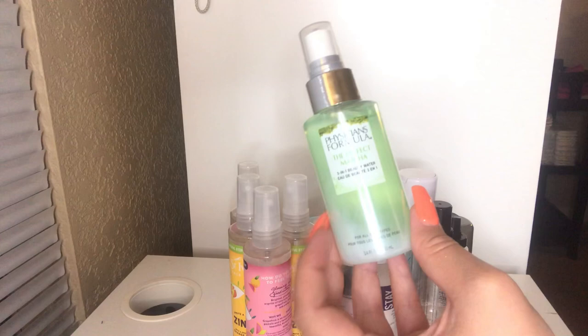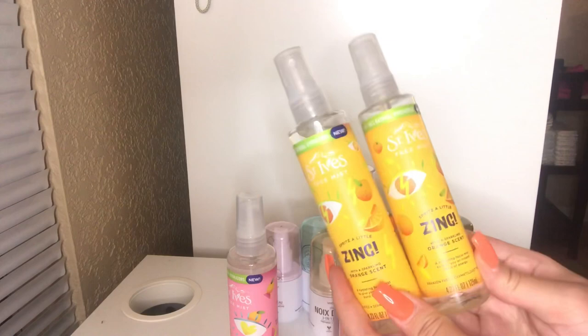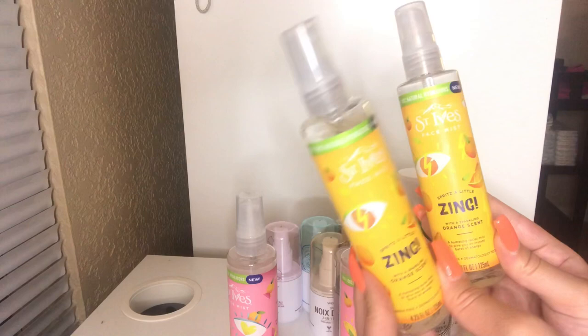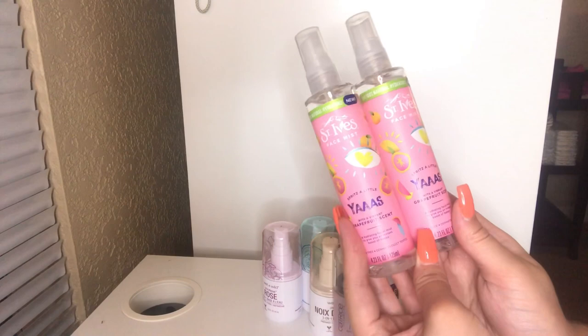These are the St. Ives Face Mists and I have four of them. These first two are the orange scented ones — I got these at CVS. Oh my gosh, these are like my new Holy Grails. I love this orange scent. I'm going to keep them for sure and definitely repurchase. I also have the grapefruit scents, so I'll be using those eventually. I'm so happy St. Ives finally came out with a face mist.